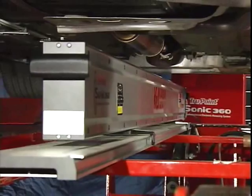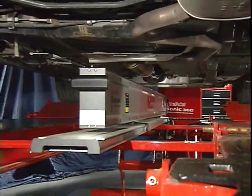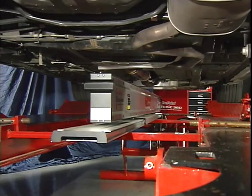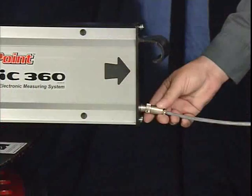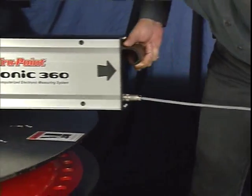Setup time is kept to a minimum because, unlike competitive systems, the KJ Sonic beam is positioned under the vehicle level without the need for being level or parallel to the vehicle frame. Complete the setup by connecting the rugged communications cable to the computer console.